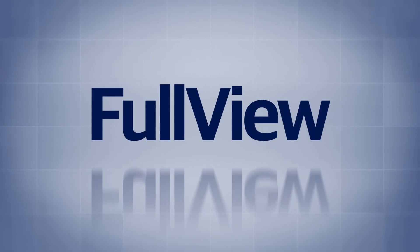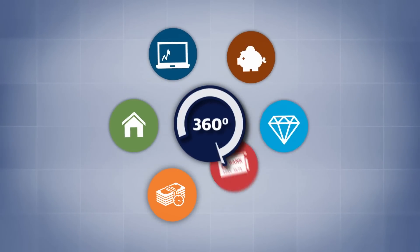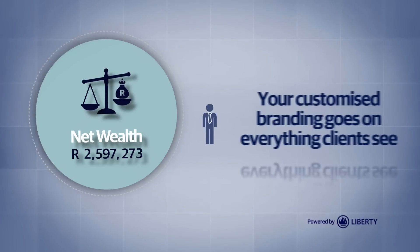Do you want to provide your clients with a 360 degree view of their net wealth automatically and on demand? FullView, an automated system powered by Liberty, lets you provide this service to your clients.